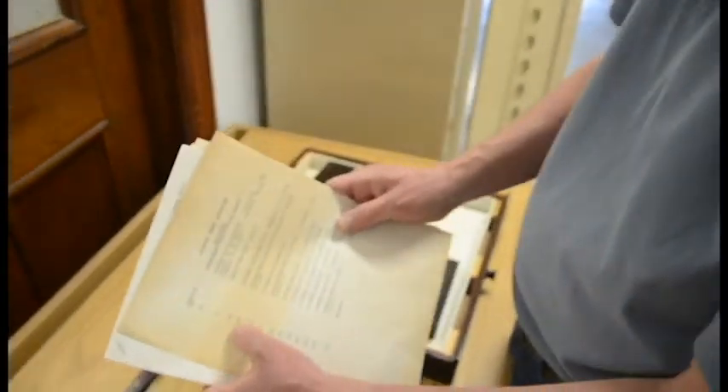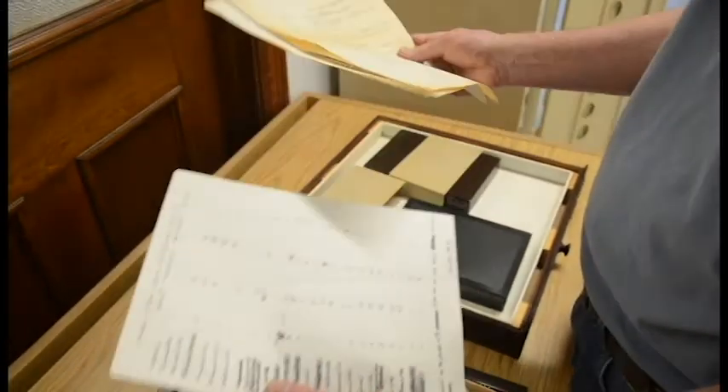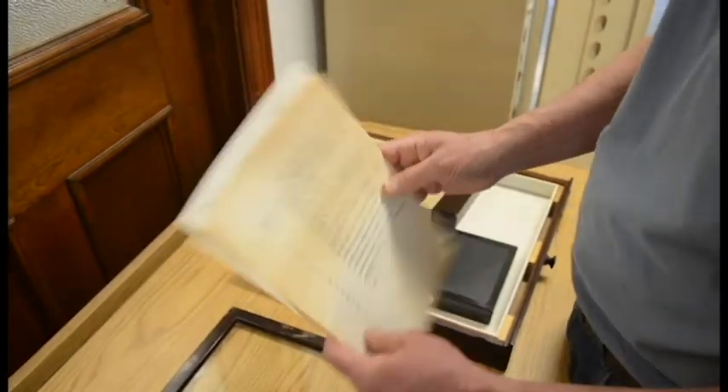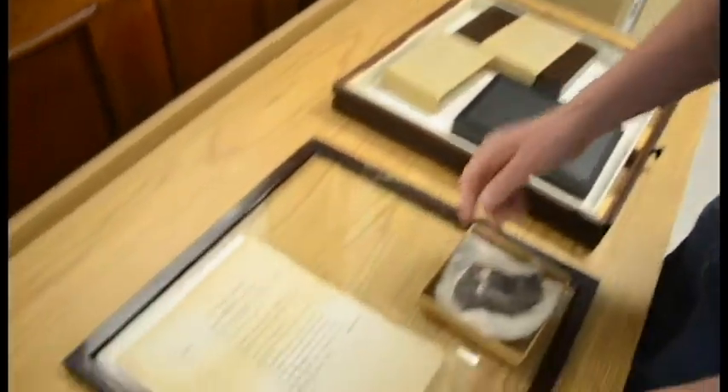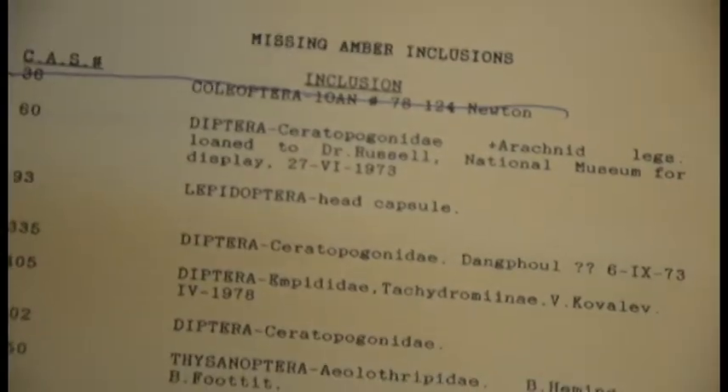What happens is that we have representative specimen numbers and the material's probably on loan to other institutions — here's the documentation. Trying to track over the 80 years this collection's been around. That piece of paper looks yellow — pretty old. We're trying to find that material because it's been borrowed by a scientist.